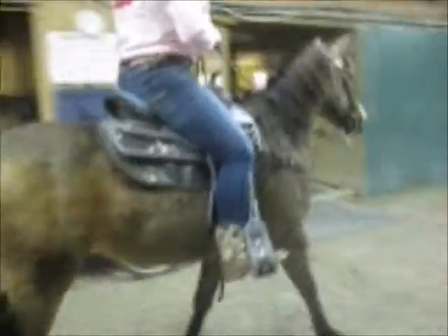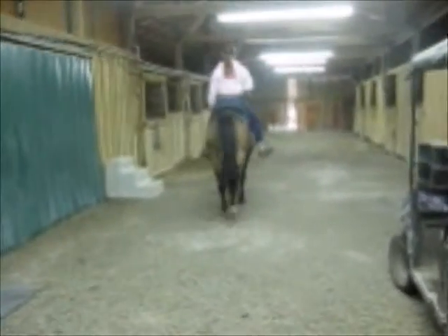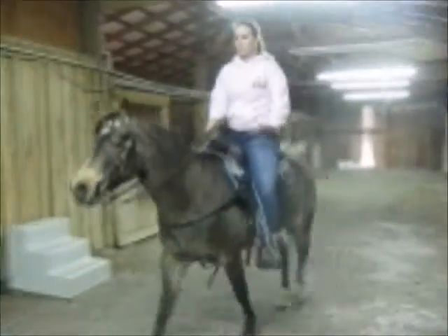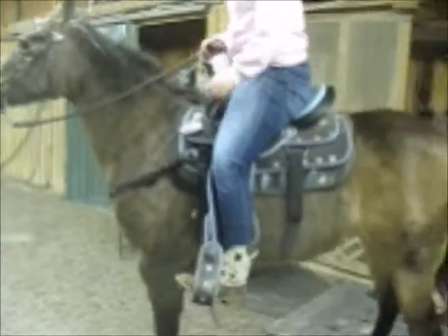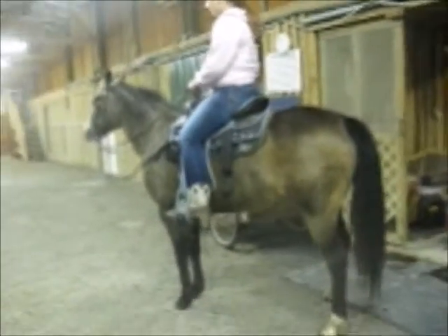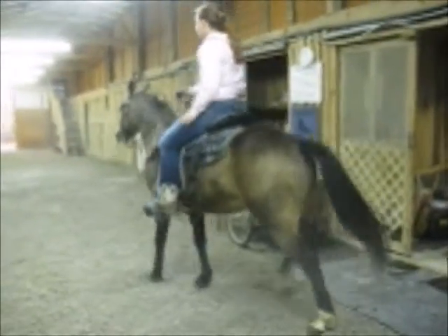This is Abigail on Ginger. She has a real easy walk. She is a beautiful color. She neck reins the very best. You can ride with one hand or two. She stops on voice command, stands and waits. Just a really, really sweet horse.